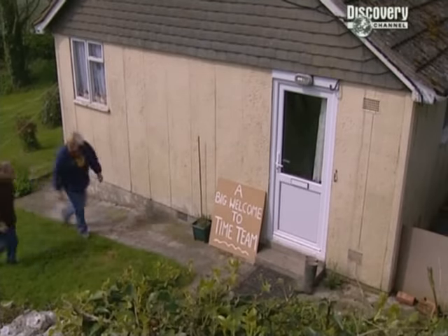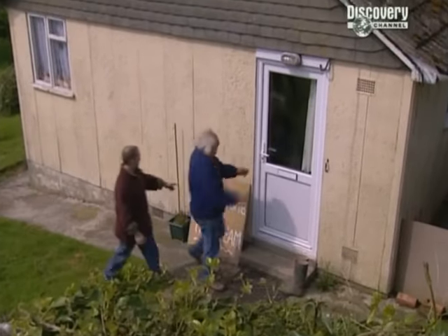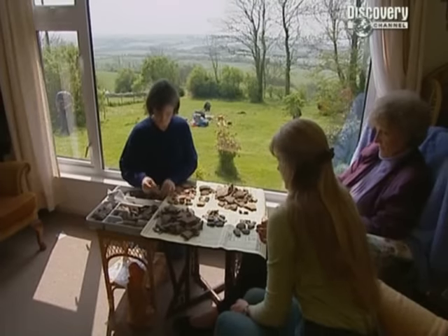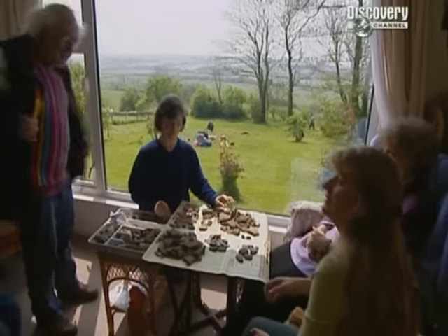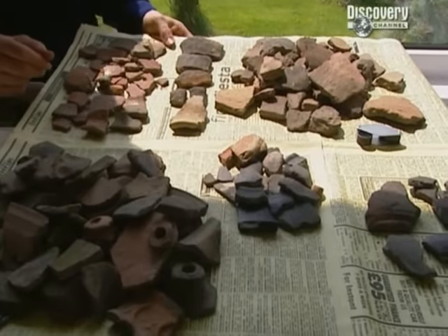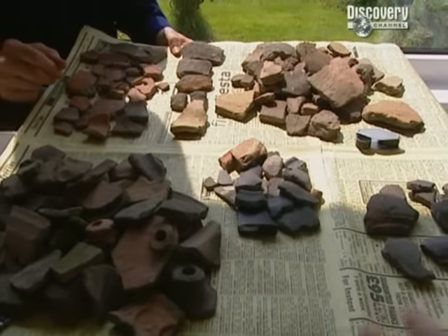David's neighbour Grace is waiting for a hip operation, so we're planning to bring the archaeology to her whenever we can. All this pottery came from your back garden, and this is just a tiny proportion of it — masses more has been thrown out. It's not all from one period, but it doesn't run completely through steadily either.